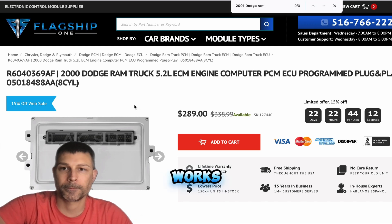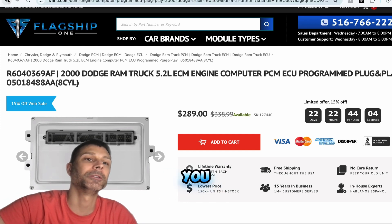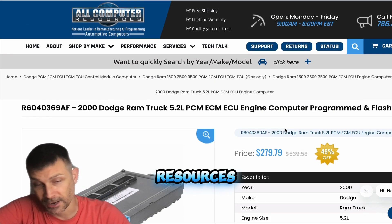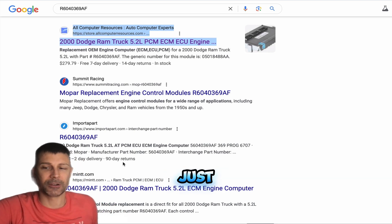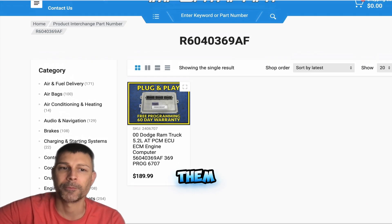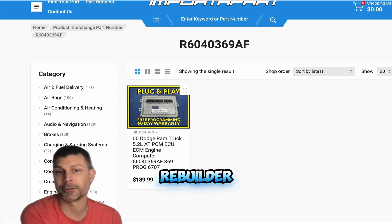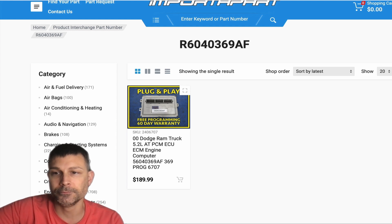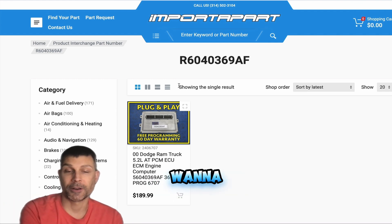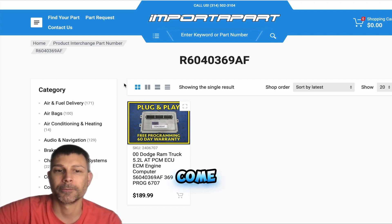Is it generally going to work if it's for that year, make, and model? I found one here on Flagship One for $289 for the part number I just read off to you, and All Computer Resources at allcomputerresources.com for $279. So if you can't get a hold of the company, I would just go with a different company. You probably shouldn't order from that first one until you hear from them. But keep in mind, if you've got a bad ECM you can send it to a computer rebuilder and they can rebuild it. I'm trying to get it done ASAP — next day shipping — I need it working.